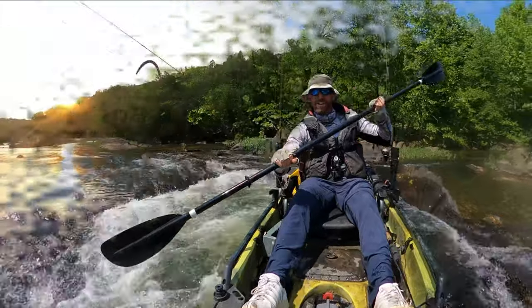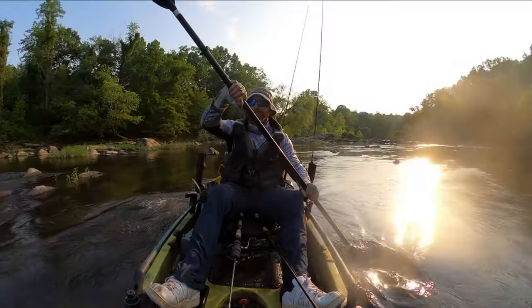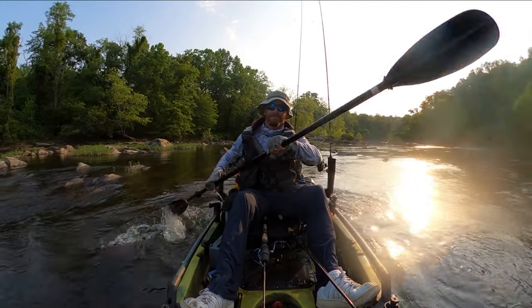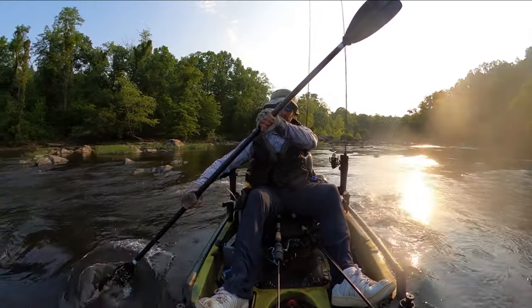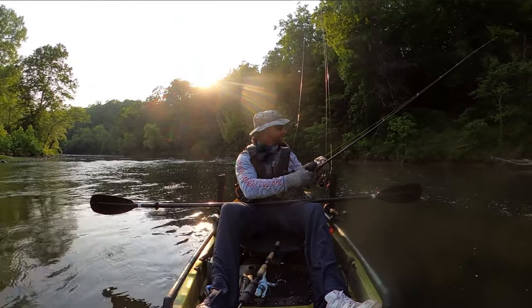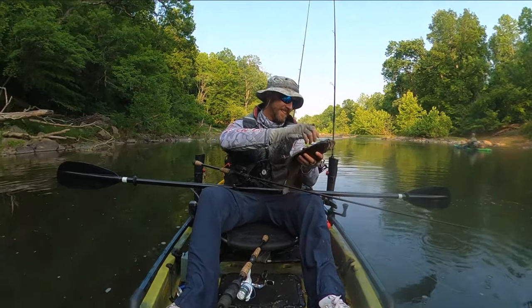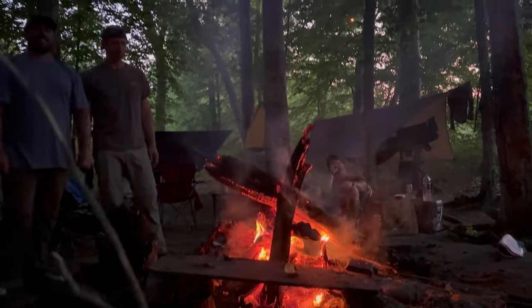You'll see the campsite we arrive at for the night, at the confluence of the Rapidan and Rappahannock Rivers. We really lucked out with the weather overnight, just being completely immersed in the sounds of nature and the peace out there. It's some of the most beautiful water I've ever fished. I cherish going back here every year and spending time with my brother and the rest of my friends and crew.